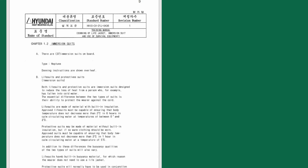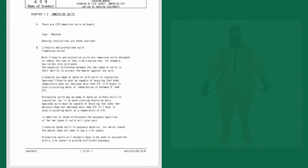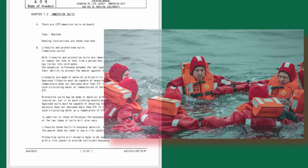Immersion suits: the number and type of suits are listed here, along with some requirements. You should know whether your immersion suit is made of material with built-in insulation or whether you need to wear warm clothing with it. Also check whether your immersion suit has buoyancy and is designed to be worn without a life jacket, or whether it must be worn in conjunction with a life jacket — this is usually marked with the appropriate instruction.